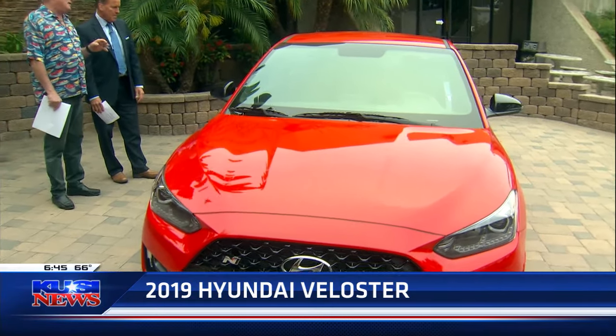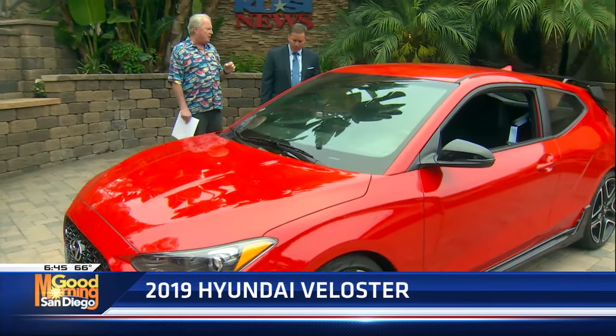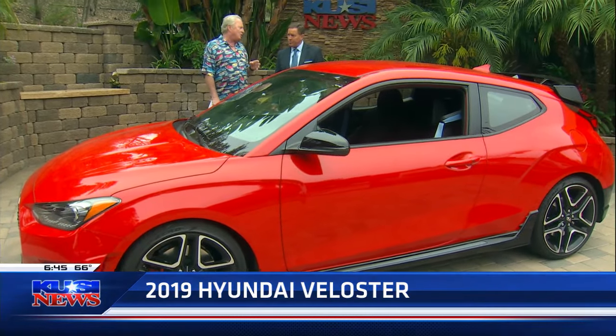The N is a completely different vehicle from the stock Veloster — it's really upped its game. It's got 225 horsepower, a six-speed close-gear ratio transmission only found on this car, and a limited slip differential. This car really needs to go on a racetrack. It really does.